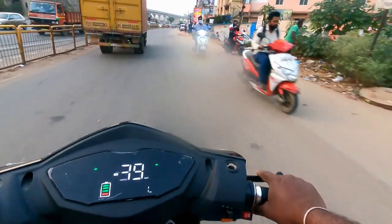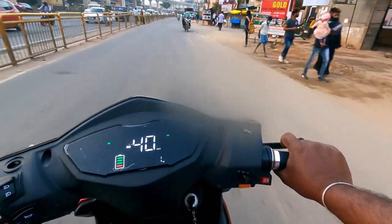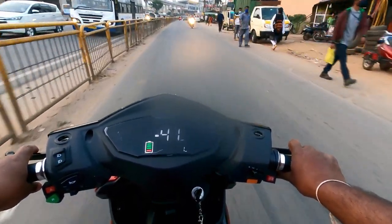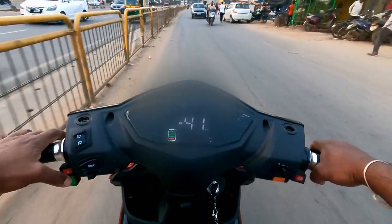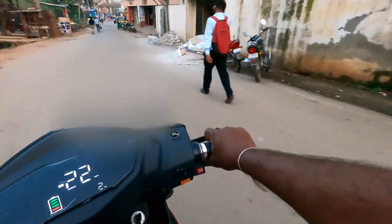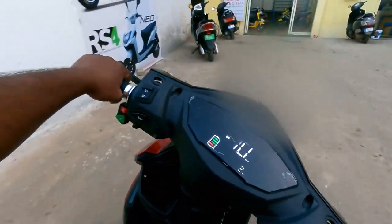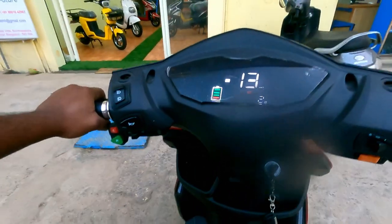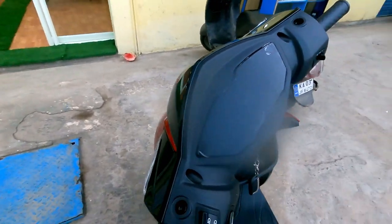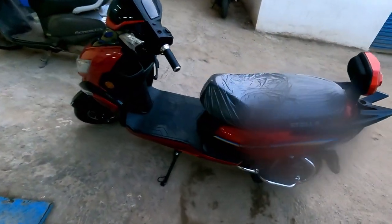Along with the vehicle, a stainless steel guard and a helmet will be given for free. Now I am driving in mode 3. As per me, one electrical vehicle should be there in every home. Anyone above 16 years can drive this vehicle without any hassle. This is the Stella SA 2000 low speed variant.